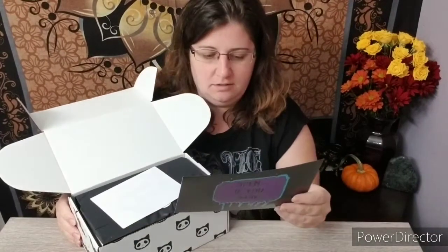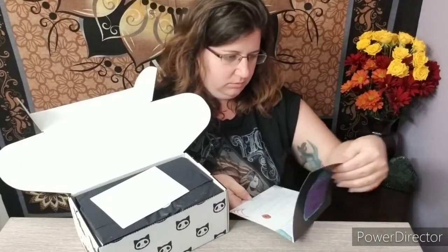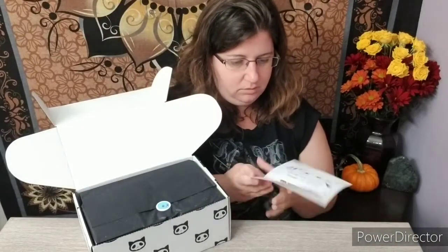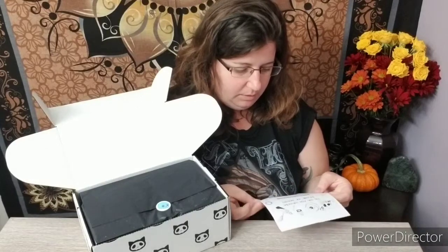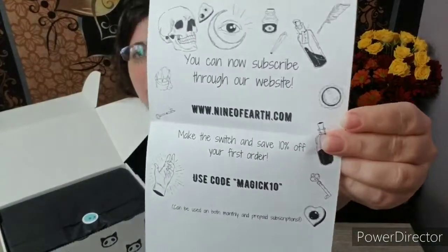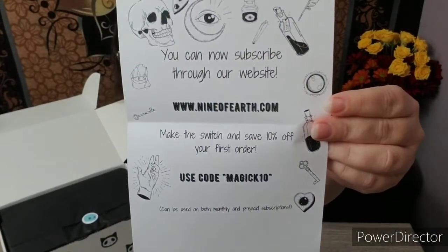Let's see — oh, it tells you what's in it. This is my first time receiving this box. I'm really excited. You can now subscribe through our website, Ninoverse.com. I think I originally subscribed through Great Joy. They're really cool, and I believe they're out of Austin, which is really close to me. I'm from Texas.